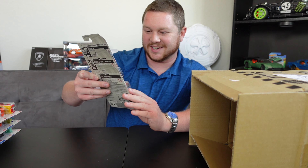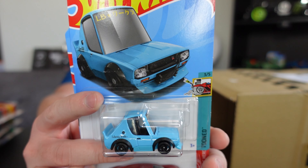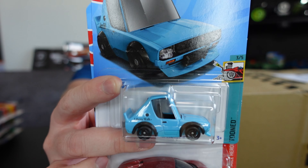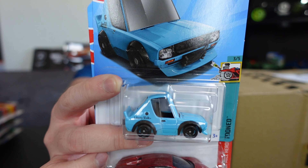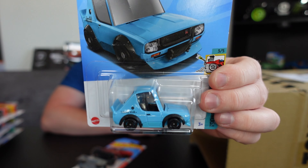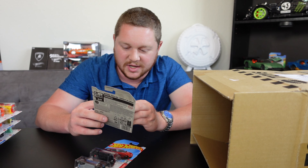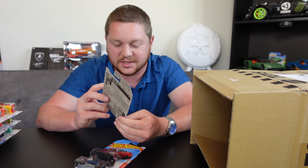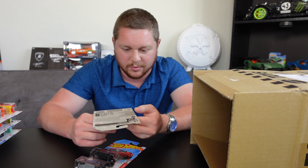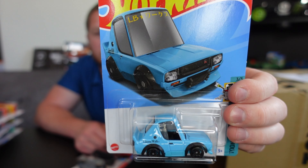Oh wow, this is exciting — we got the Nissan Skyline 2000 GTR Liberty Walk, and that thing looks absolutely amazing! I already have the regular version on my six-lane raceway, so I can't wait to race this head to head with the regular full-size version. This one is in perfect condition, so I'll put it on my merch store for one of you guys to snag. I do have a couple more Case M's coming in, so maybe I'll find a damaged one to open.